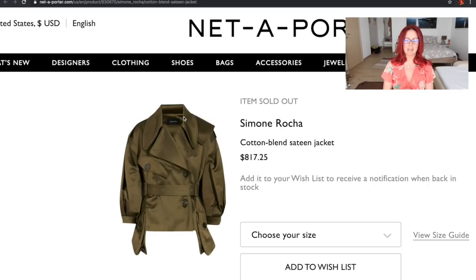So I'm doing screen share again. The first one is this Simone Rocha sort of little jacket that I saw first on Lydia Elise Millen on her channel and I absolutely love it — I think it's gorgeous. It is a cotton blend sateen jacket. I love the way Lydia wears it; I wasn't sure about the side pockets — the giant oversized pockets that hang below the hem of the coat — but I really like the way it looks and I love the double buckle belt on it as well.